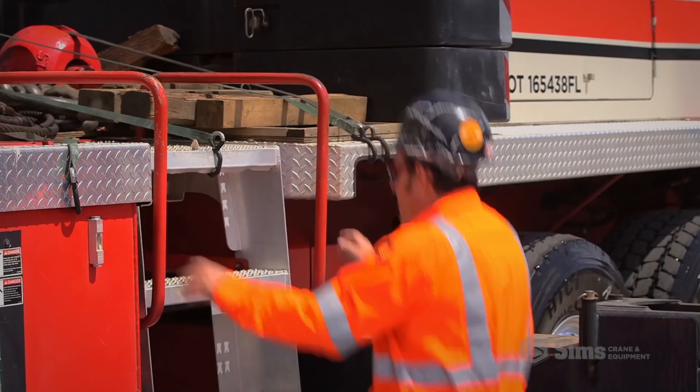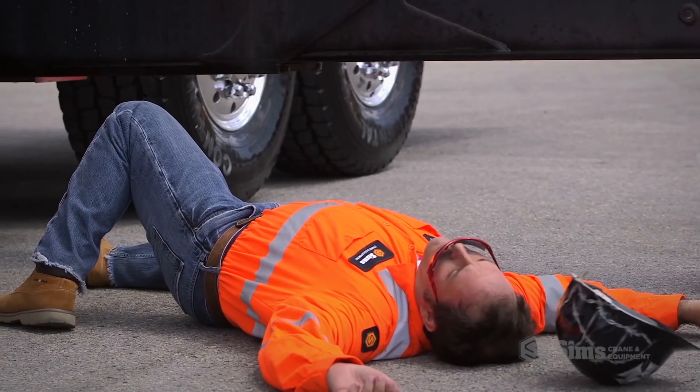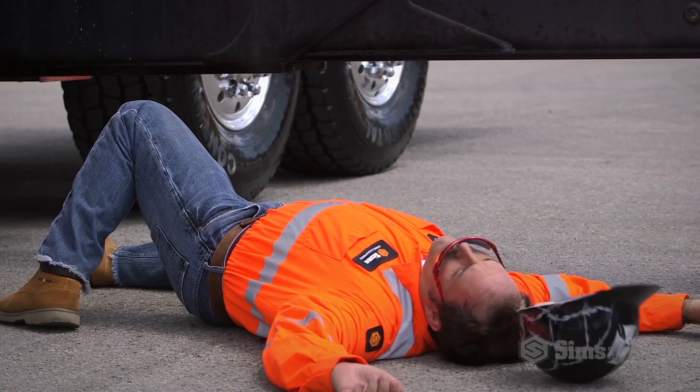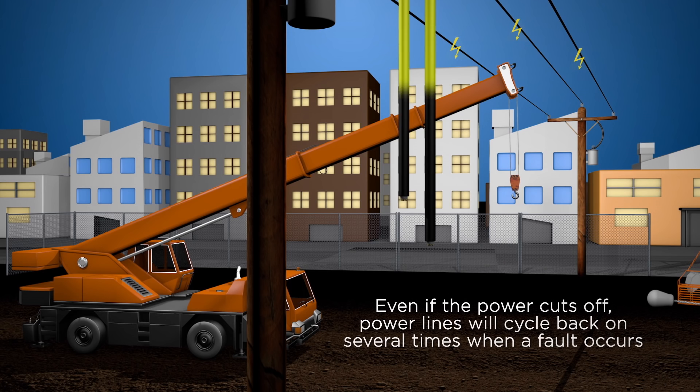To avoid touch potential, never approach a crane or other equipment that has made contact with an energized power line. You may not see sparks, or even if the power cuts off, power lines may cycle back on several times when a fault occurs prior to shutting off.